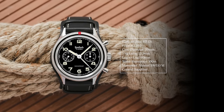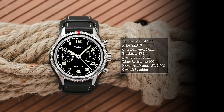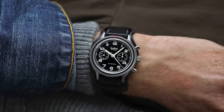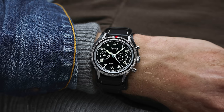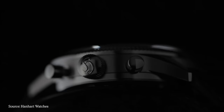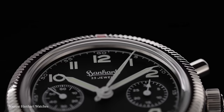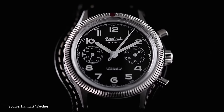The modern reissue delivers on many fronts: 39mm diameter, 13.3mm thickness, and a lug-to-lug of just 46mm — this will wear like a true 39 on the wrist. Water resistance hits 100 meters. The manual SW510M movement — seen in other watches in this video — and a sapphire crystal on top. Just a stellar looking design with history behind it, and a price just over $2,000, found under $2,500. One of the most attainable mechanical chronographs you'll find.